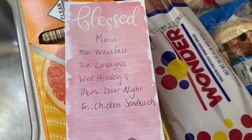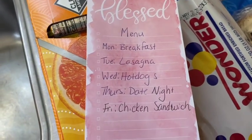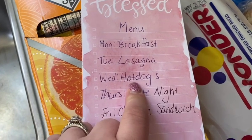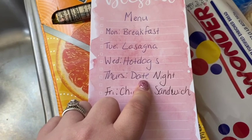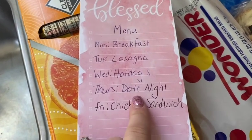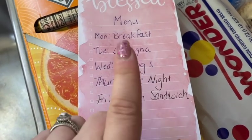Here is the menu for this week! Monday we're having breakfast for dinner — that was on the menu last week but we ended up going out one night so it rolled over. I'm also making lasagna this week; I haven't made that in a while and it's our favorite. Wednesday night we're doing hot dogs. Thursday we're going out — next week is our 10-year wedding anniversary, and my parents are keeping all the kids overnight so my husband and I can have a nice quiet date night.